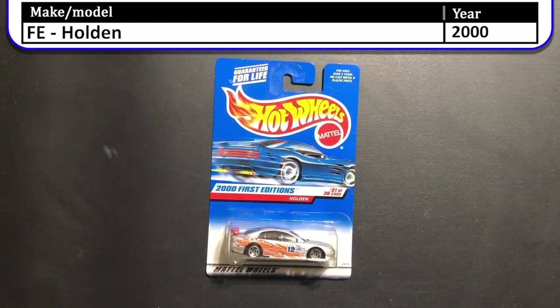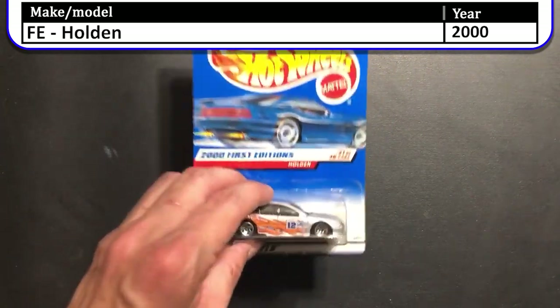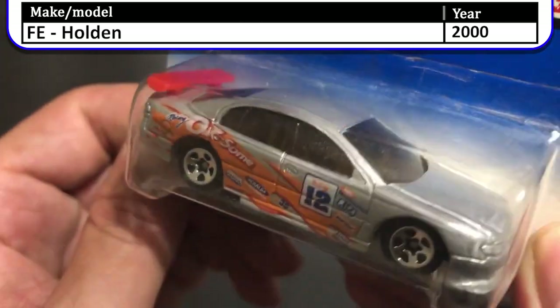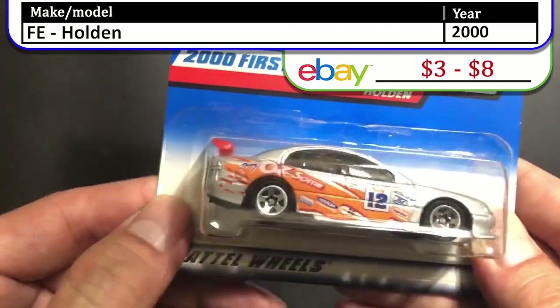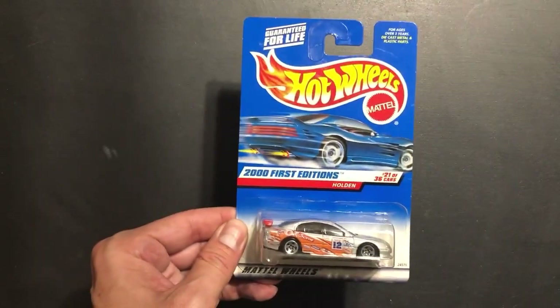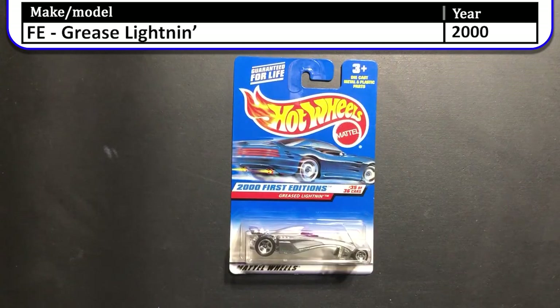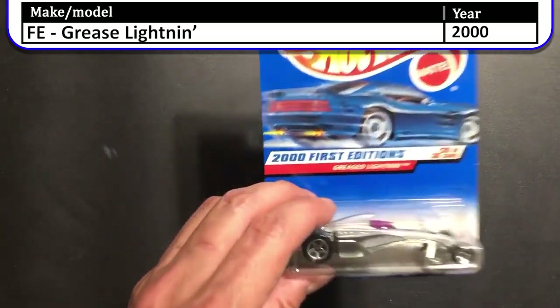Next up we have the 2000 first edition Holden. I didn't know this — it's a whole Australian brand started in 1856 that later partnered with General Motors to sell cars under the Holden brand in Australia.